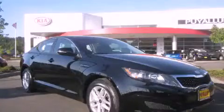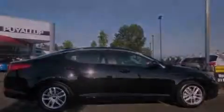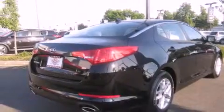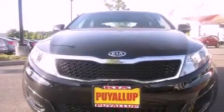This is a brand-new 2011 Kia Optima. It has a 2.4-liter four-cylinder engine and an automatic transmission. Its top features include steering wheel mounted controls, a rear window defroster, a CD player, alloy wheels, an anti-lock braking system, and cruise control.